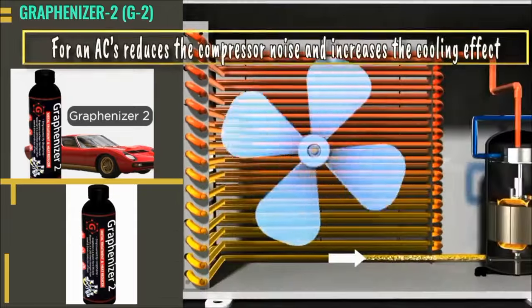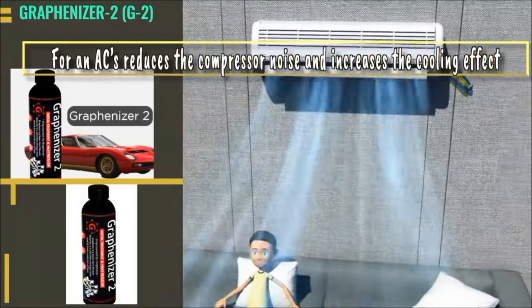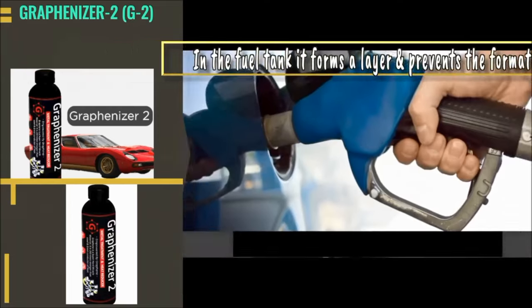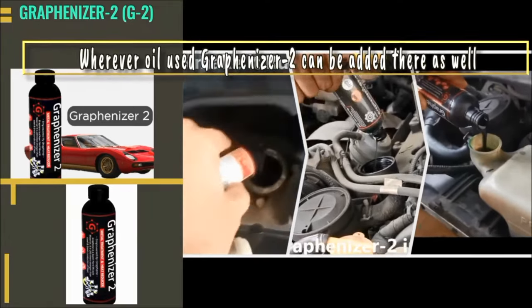For ACs, it reduces compressor noise and increases the cooling effect. In the fuel tank, it forms a layer and prevents the formation of rust inside. Wherever oil is used, Graphenizer 2 can be added there as well.